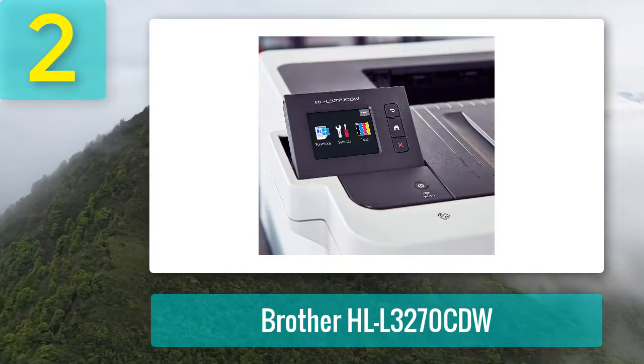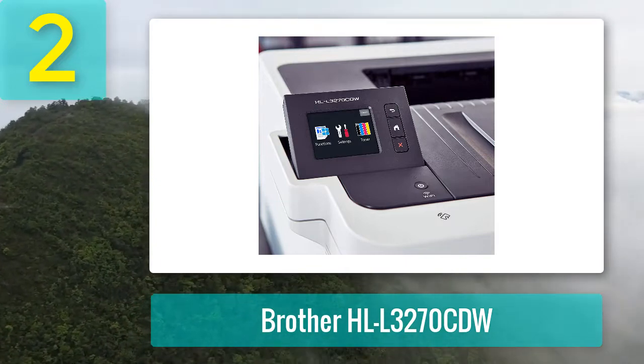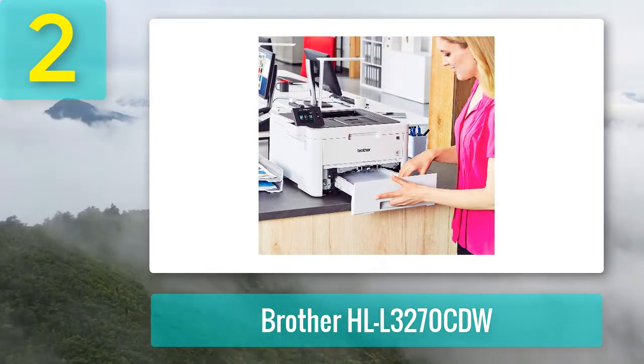There is also a toner saving mode for even more print cost reduction. The 2.7-inch touchscreen lets you set up shortcut options for fast printing from network locations, cloud storage services, and even mobile devices.